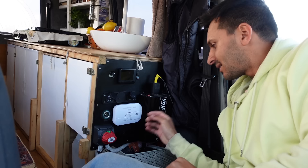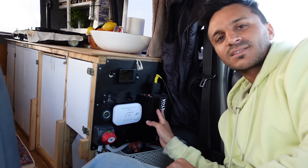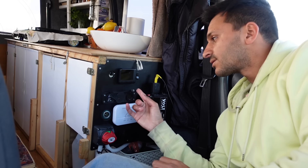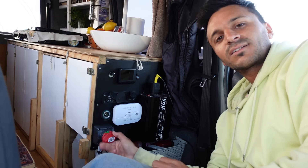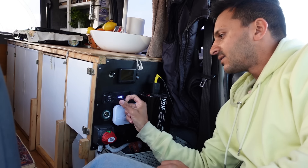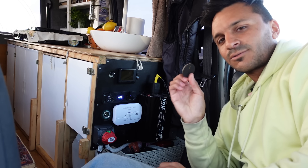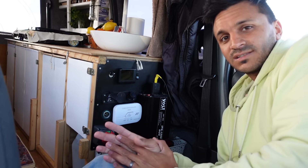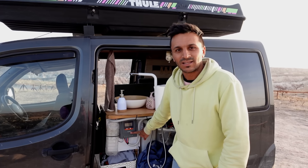The 600-watt inverter means we can run any household appliance up to 600 watts. We also have two USBs, an additional cigarette lighter socket, a main electric cutoff switch, and a volt gauge — I made a cover for it because the blue light is quite bright. There's also a carbon monoxide alarm which has never triggered in almost two years. The battery can be charged while driving through a DC-to-DC 20-amp charger, which we have on a switch. It is also charged by the solar panel via an MPPT 20-amp solar controller.